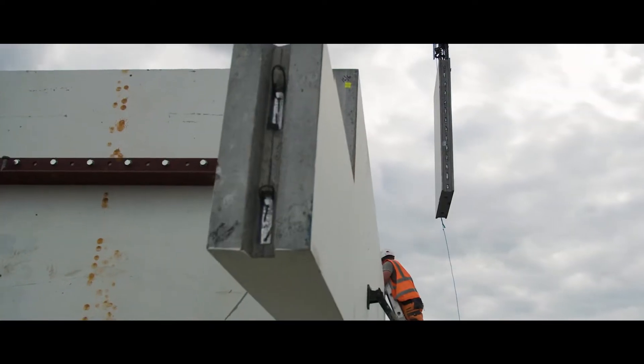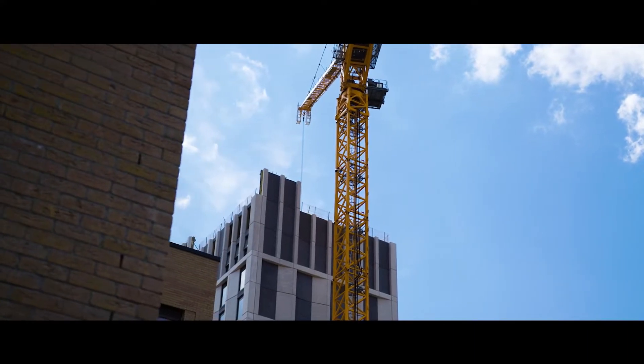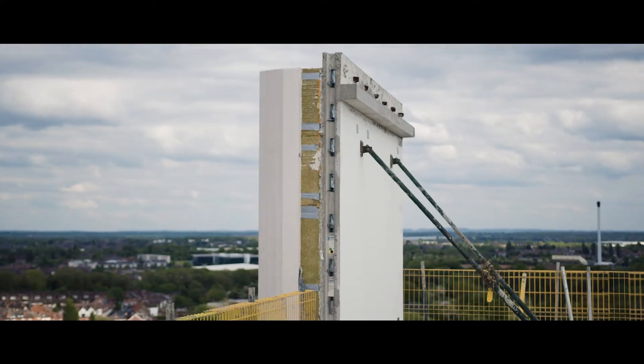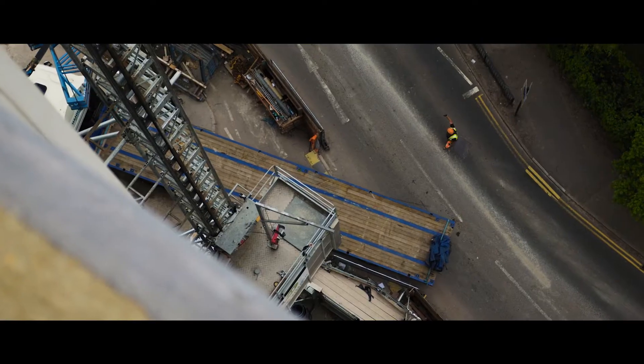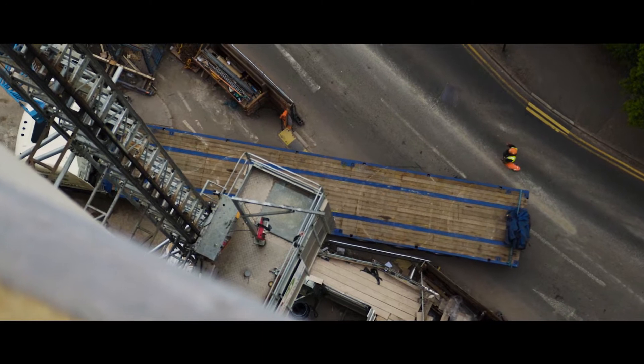One panel on the frame consists of the concrete structure, the facade, the accessories in the cavity, and the windows. All of those multiple deliveries were reduced and we had one single delivery.